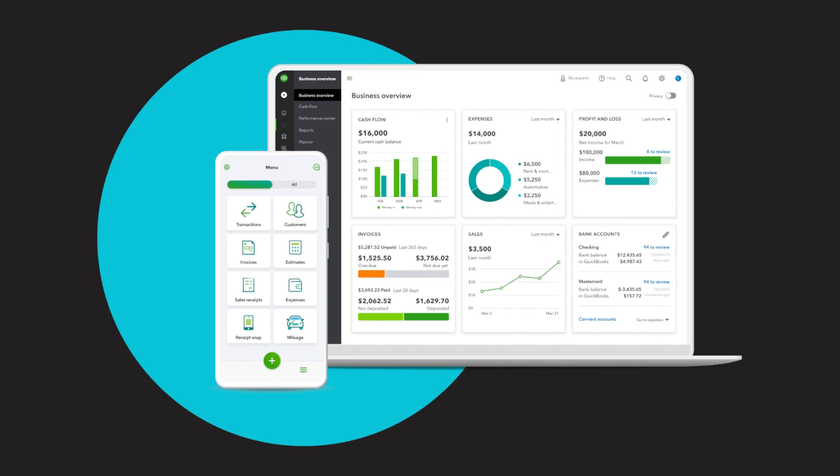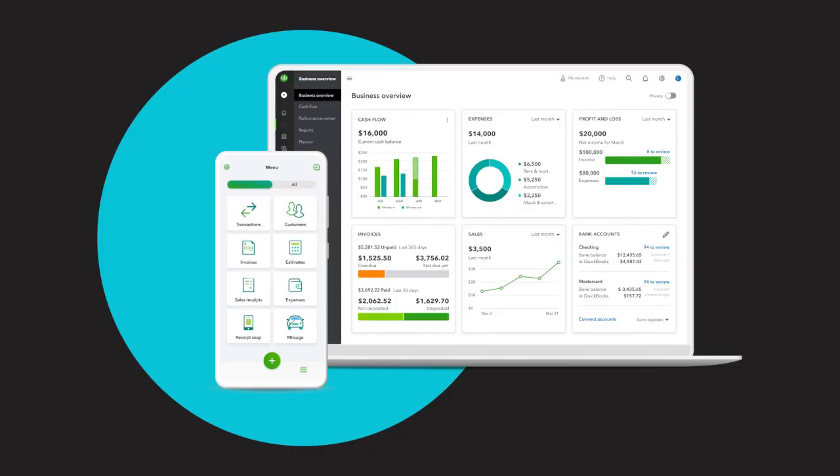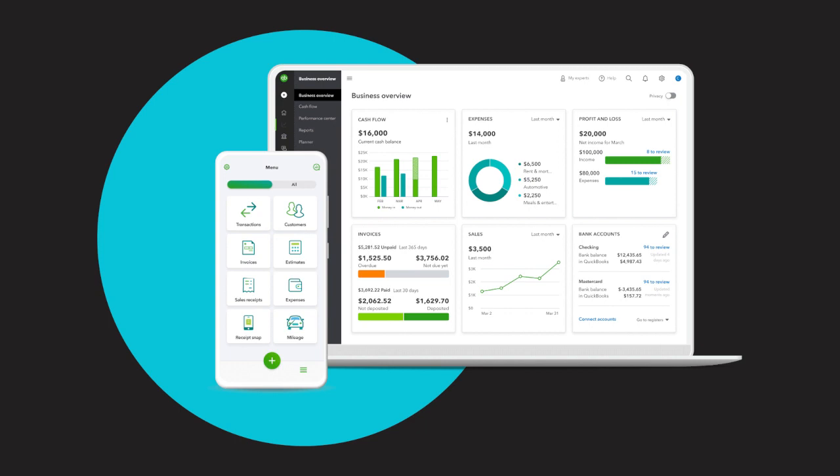One: Simple Start — ideal for self-employed individuals or small businesses with basic accounting needs. Offers essential features such as income and expense tracking, invoicing, and basic reporting. Pricing for Simple Start starts at a budget-friendly rate, making it an excellent entry-level option. Two: Essentials — designed for growing businesses that require more advanced features. Includes all the features of Simple Start, along with additional capabilities like bill management, time tracking, multi-currencies, and multiple user access. The Essentials plan provides more comprehensive financial management tools at a competitive price.